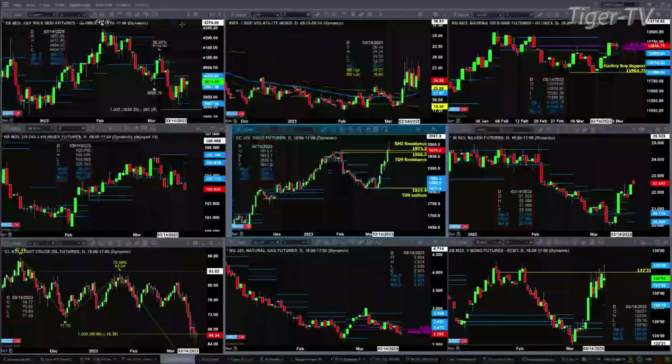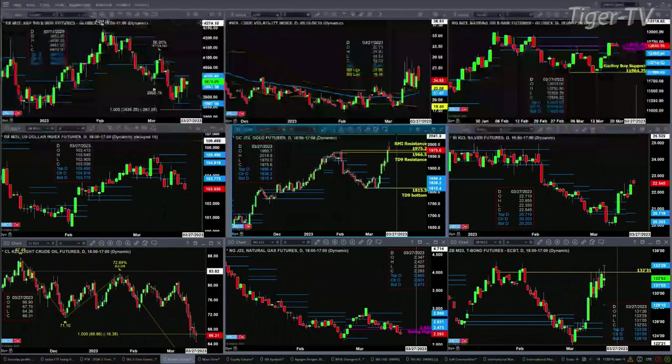We begin in the upper left-hand corner with the ES Mini. It has completed its D-point pattern, which turned into a Gartley buy pattern. We have price that is consolidating within its daily profile. We know where support is — we see it with regard to those profiles and the price action. The same is true with resistance. Support at 3867.28, resistance at 4007. Spot volatility is still above its 50-day exponential moving average, so that really gives an edge to sellers, not buyers.